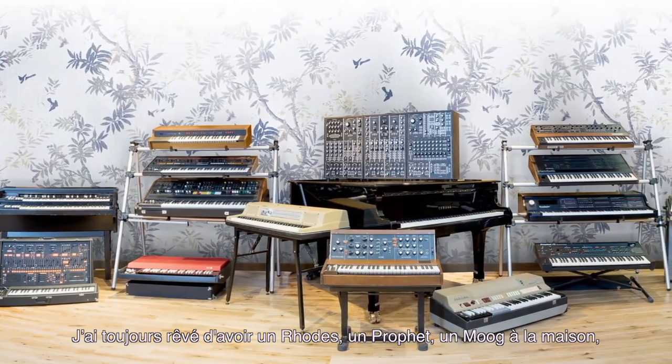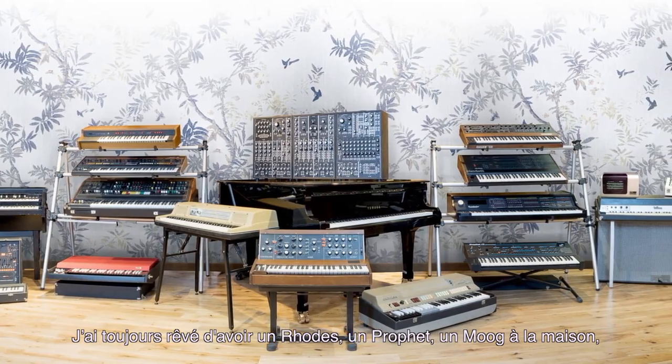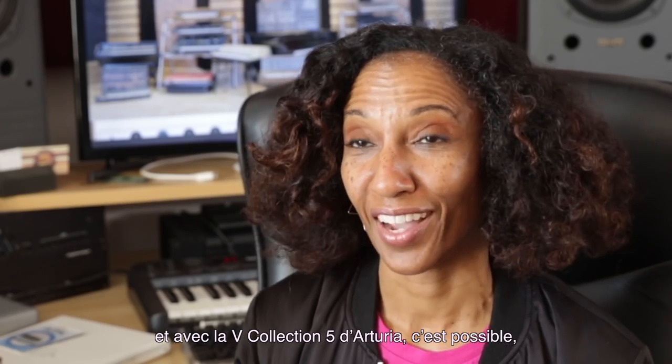I've always wanted to have a Rhodes, a Prophet, a Moog in my house, and with the Arturia V Collection 5, I do, and that's pretty amazing.